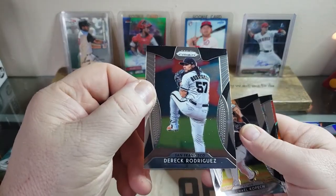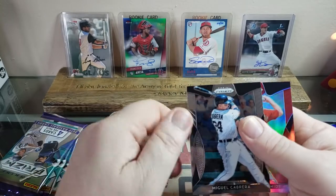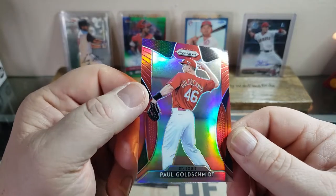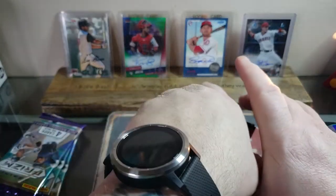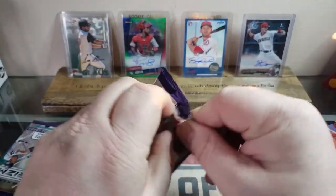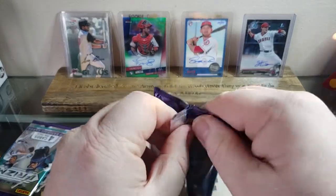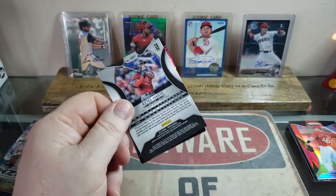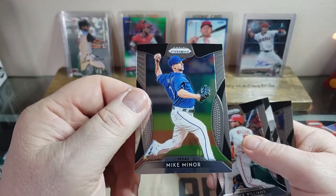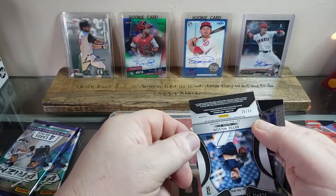Derek Rodriguez — son of Ivan 'Pudge' Rodriguez — a Kopech who should be back this year from surgery, a Miggy, and a red Paul Goldschmidt. Father and Sons collects Cardinals — they're also in the AIAB Discord group, so I'm really going to try to get some cards together for people. I got a ton of cards from AIAB over the last couple weeks that people had sent in and I need to get those on video. This one's upside down — it's a Bryce Wilson, numbered.